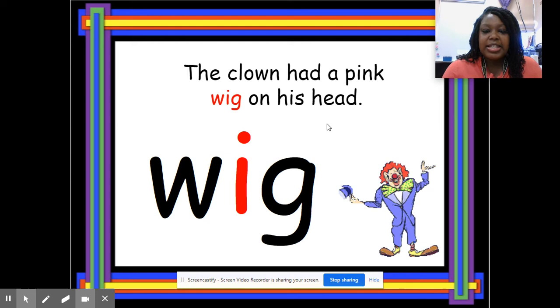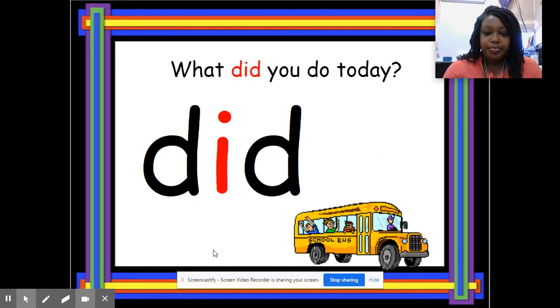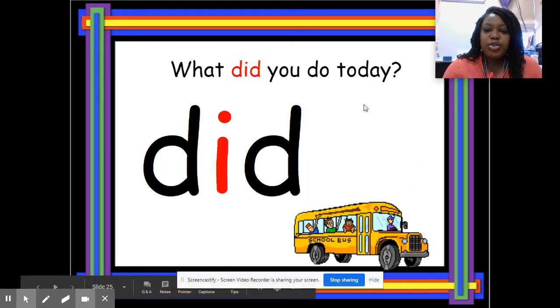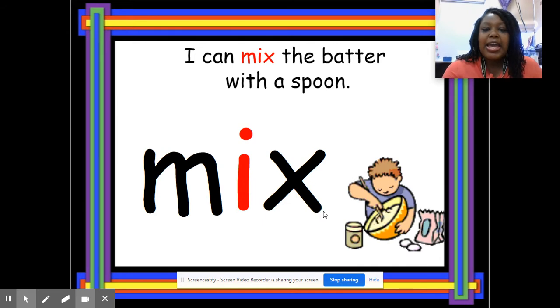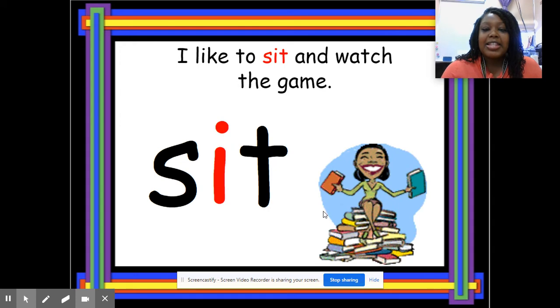The clown had a pink wig on his head. Spell 'wig' — W-I-G — wig. What did you do today? Spell 'did' — D-I-D — did. Good. I can mix the batter with a spoon. Spell 'mix' — M-I-X — mix.